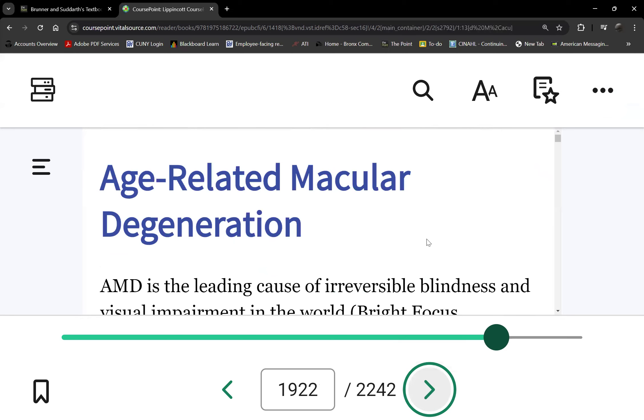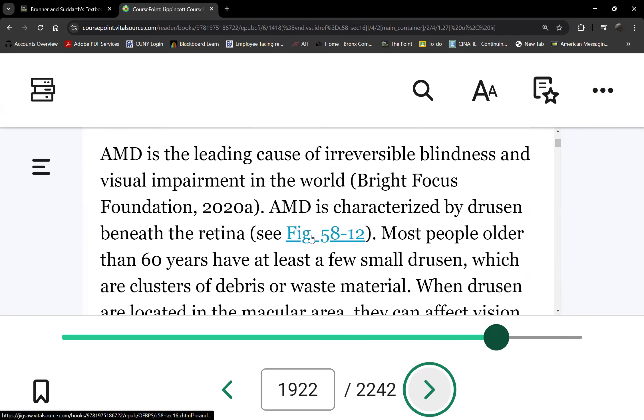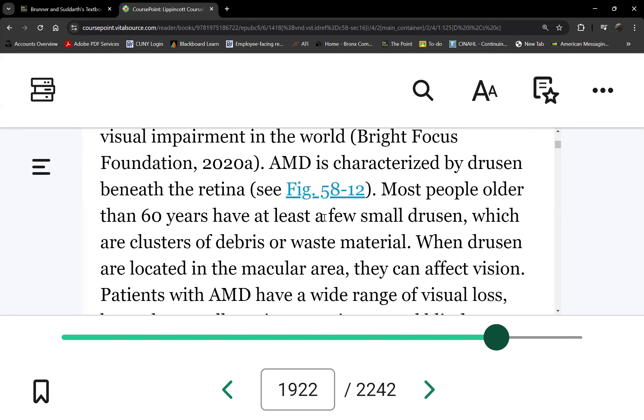The last topic is macular degeneration — there are two types: wet and dry. The dry type is the most common and is age-related; most patients are elderly. Your macula is the central part of your retina, responsible for central vision. So macular degeneration causes central vision loss — unlike glaucoma, which causes peripheral vision loss. The only treatment for dry macular degeneration is vitamins such as Bausch and Lomb AREDS. There's no surgery or other correction because the macula has degenerated.